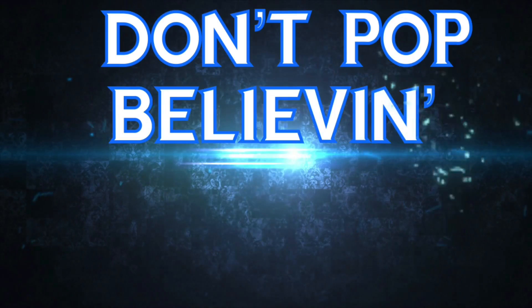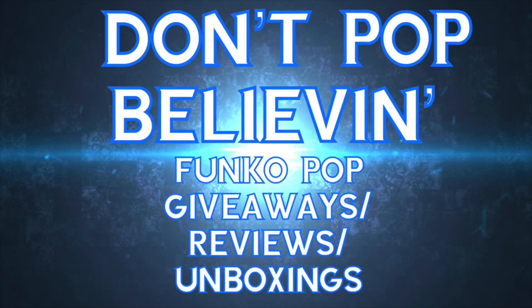What's going on guys? This is Joe with Don't Pop Believe, and welcome to the channel. Today I'm going to be unboxing a $60 Spastic Pops Mystery Box.